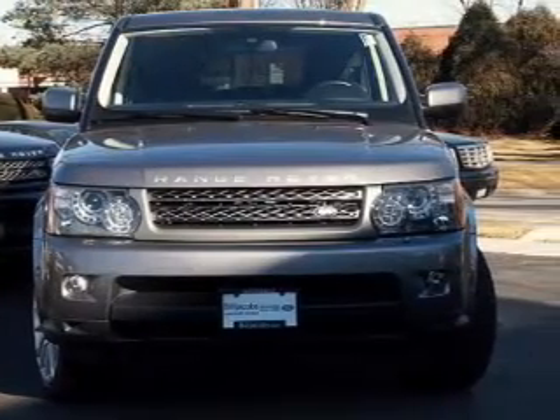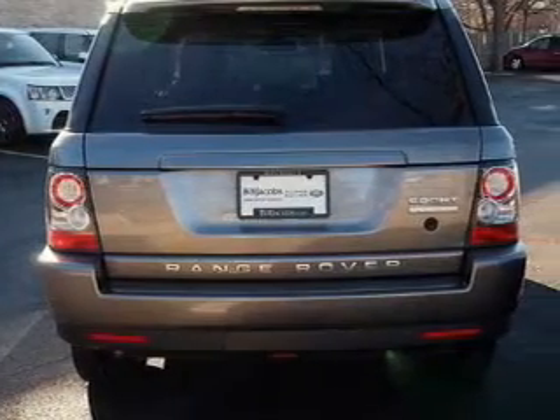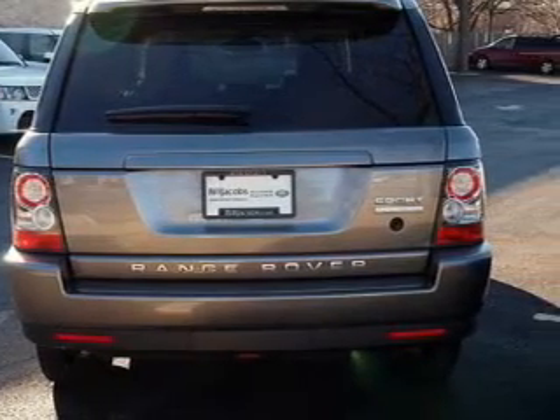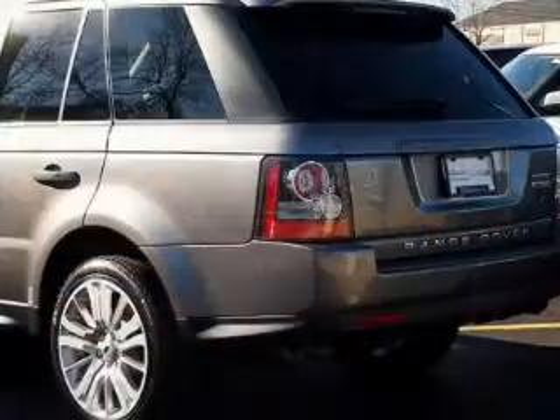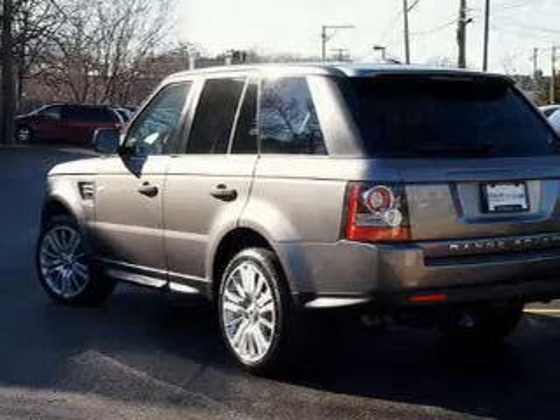GPS navigation will guide you to your destination. Premium wheels give a more luxurious look. Treat yourself to a premium sound system. Brake safely with the anti-lock braking system. Enjoy the flexibility of multi-zone temperature controls.